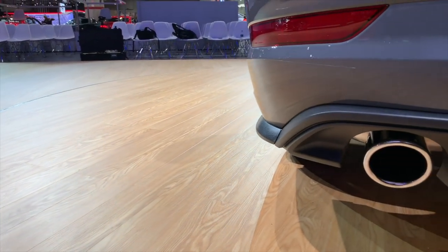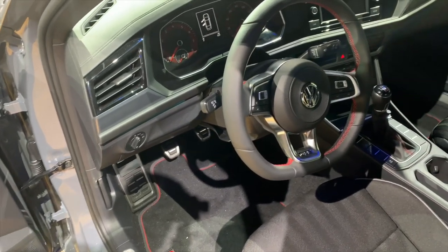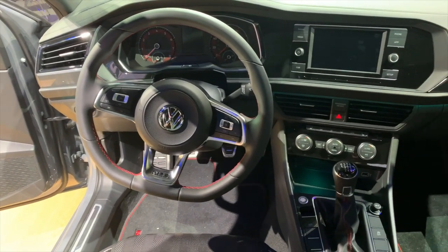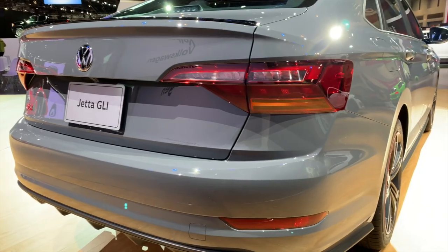Taking cues from more upmarket German sedans, the GLI comes standard with LED ambient lighting, dual-zone climate control, blind-spot monitoring, and rear cross-traffic alert. But if you so choose, additional options like Volkswagen Digital Cockpit Display, Panoramic Sunroof, and DCC Adaptive Damping are available.